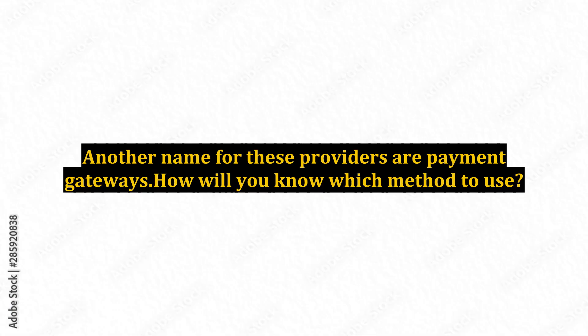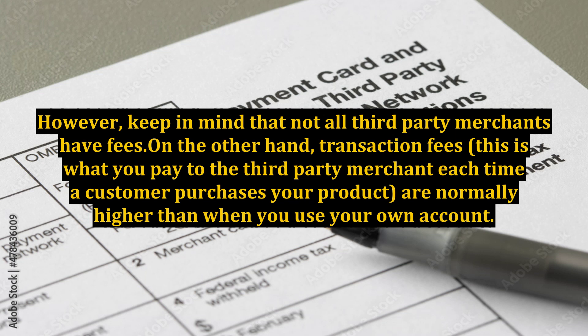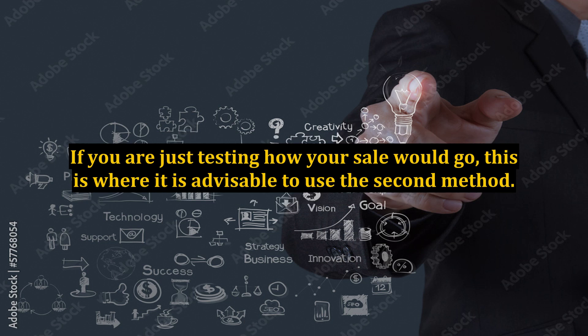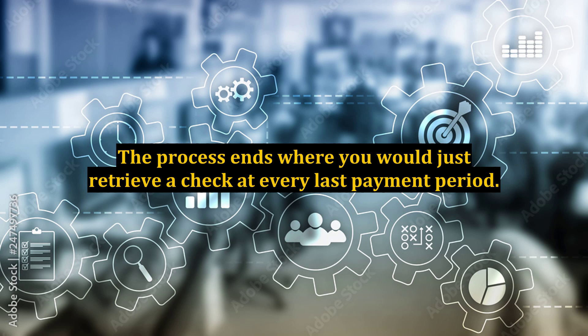Another name for these providers are payment gateways. How will you know which method to use? Initial costs when starting to open your merchant account are normally higher when you choose the third-party kind. However, keep in mind that not all third-party merchants have fees. On the other hand, transaction fees — what you pay to the third-party merchant each time a customer purchases your product — are normally higher than when you use your own account. The third-party account is usually fine to use when you are not sure if you could sell a good amount of your products. If you were just testing how your sales would go, this is where it is advisable to use the second method. It is also a convenient way for things to be taken care of without you doing anything, with the process ending where you would just retrieve a check at every last payment period.